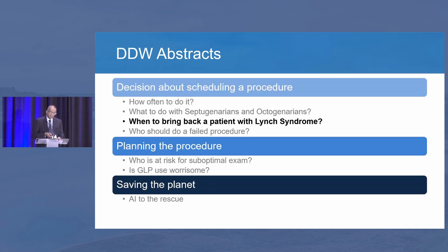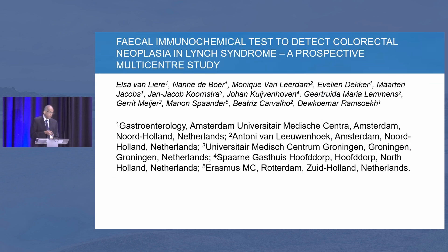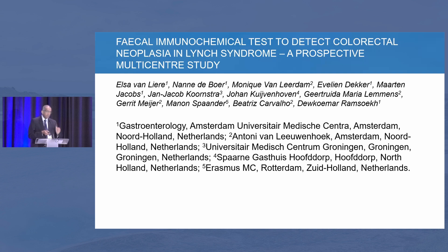The next topic is Lynch syndrome. Lynch syndrome patients need screening exams every one to two years. Can we identify a group at less risk for colorectal cancer and increase that interval? What this group did was employ the FIT test and reduce the hemoglobin concentration threshold at which the FIT is set positive or negative. They wanted to see if you can decrease the FIT threshold below 20 micrograms per gram for picking up patients for screening, looking at a prospective group who did the FIT test before colonoscopy.